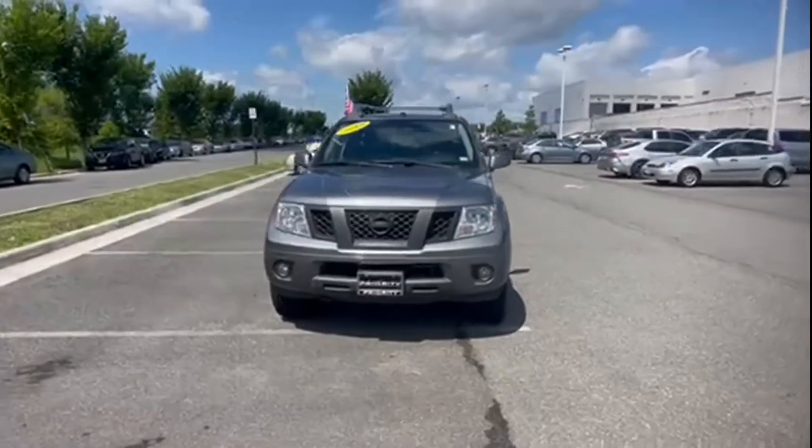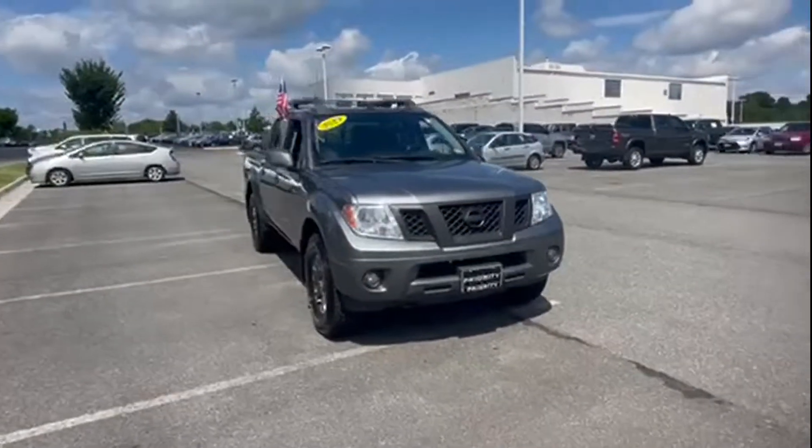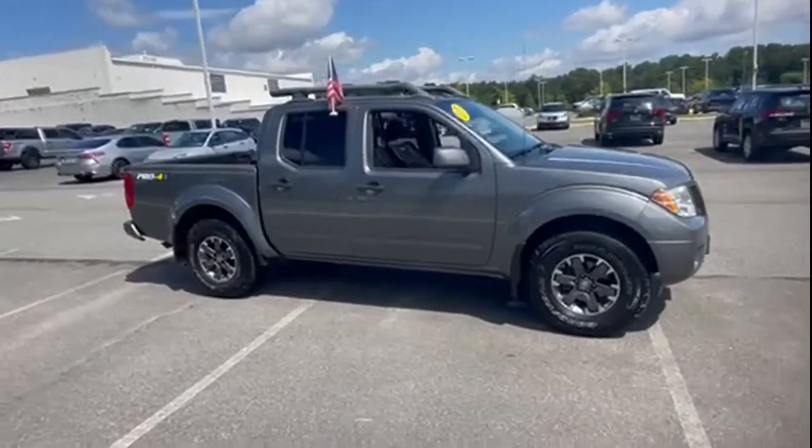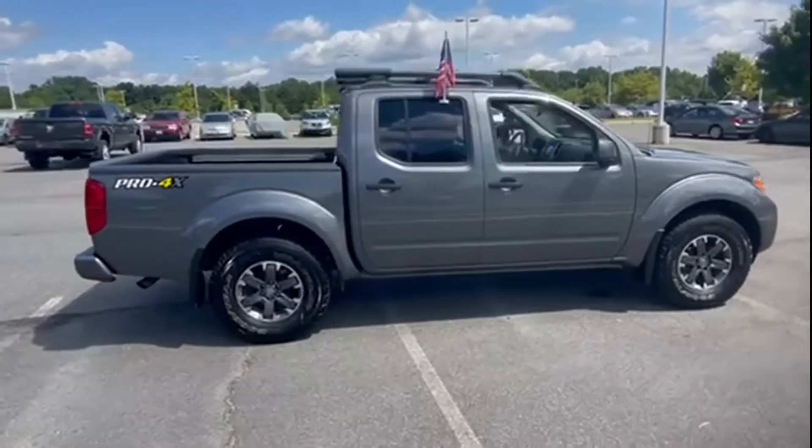2019 Nissan Frontier. With less than 75,000 miles on the odometer, this pickup truck offers two full rows of seating for premium comfort.